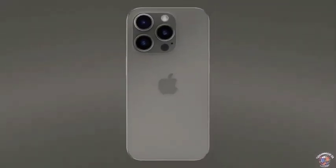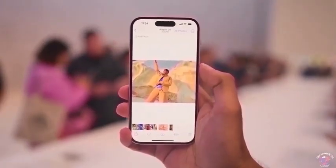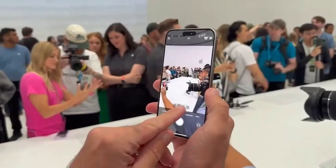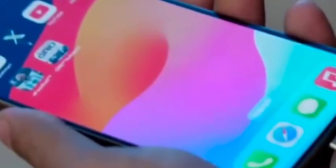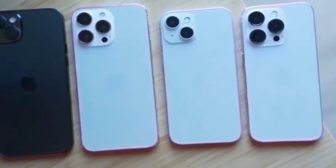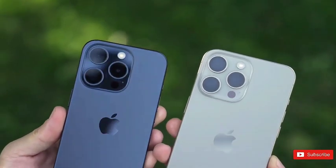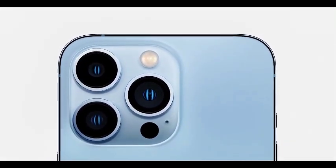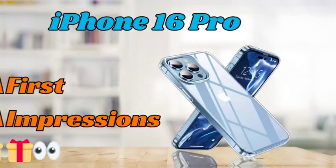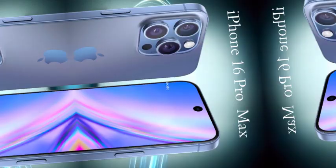The Tech Boiler video has generated positive reactions from viewers, praising the color for its elegance and quality. The desert titanium shade is being described as a perfect blend of style and sophistication, reflecting Apple's commitment to delivering premium design. The video has effectively showcased the color's appeal, adding to the anticipation surrounding the official release. Fans and tech enthusiasts are eagerly awaiting to see the final product and experience the color in person, making the upcoming release an exciting event.